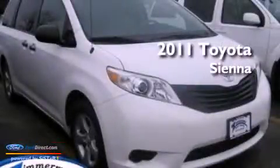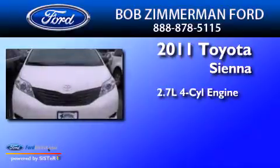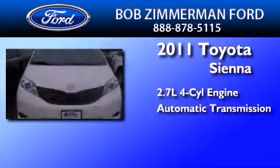This is a 2011 Toyota Sienna. It has a 2.7-liter four-cylinder engine and an automatic transmission.